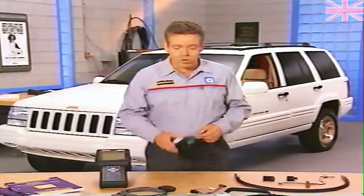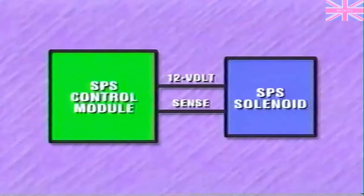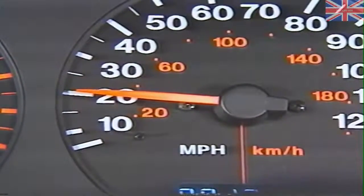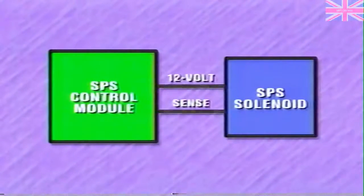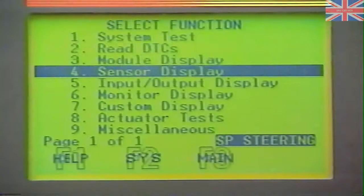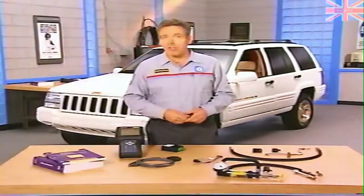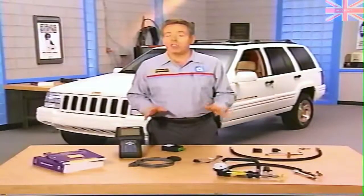The SPS control module checks the solenoid for a number of conditions that can affect system operation. At startup, the control module checks the solenoid for an open or short — if a problem is detected, it shuts down the system until the condition is no longer present. The SPS control module also monitors the solenoid any time the ignition is on and vehicle speed is above 15 miles per hour, checking the solenoid circuit for current flow above or below certain limits. If current is outside the limits, the control module shuts down the system until the next key cycle. Besides reading diagnostic trouble codes, the DRB3 also provides sensor and actuator tests that can be used with the diagnostic procedures manual.